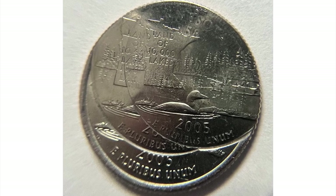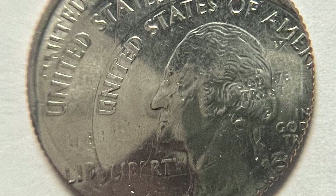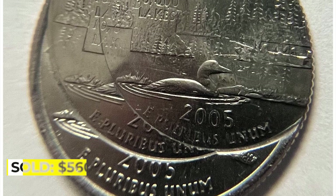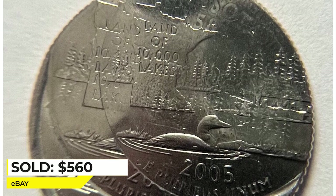Although the coin is not graded, it shows lustrous nickel gray surfaces on both sides, therefore it's most likely mint state. It ended up selling for $560 on March 27, 2023 in an eBay auction.